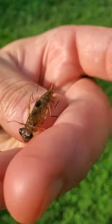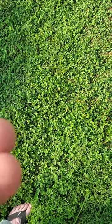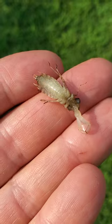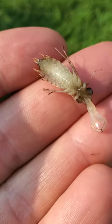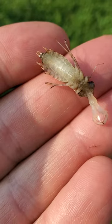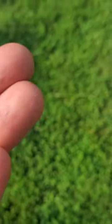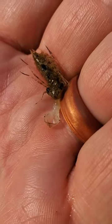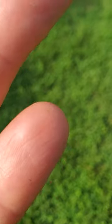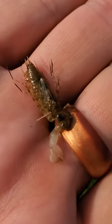It's the weirdest thing, I've never seen one of these before. Some kind of aquatic insect, I would think — some kind of scooper to scoop up other bugs in the water. You can see tiny wings.